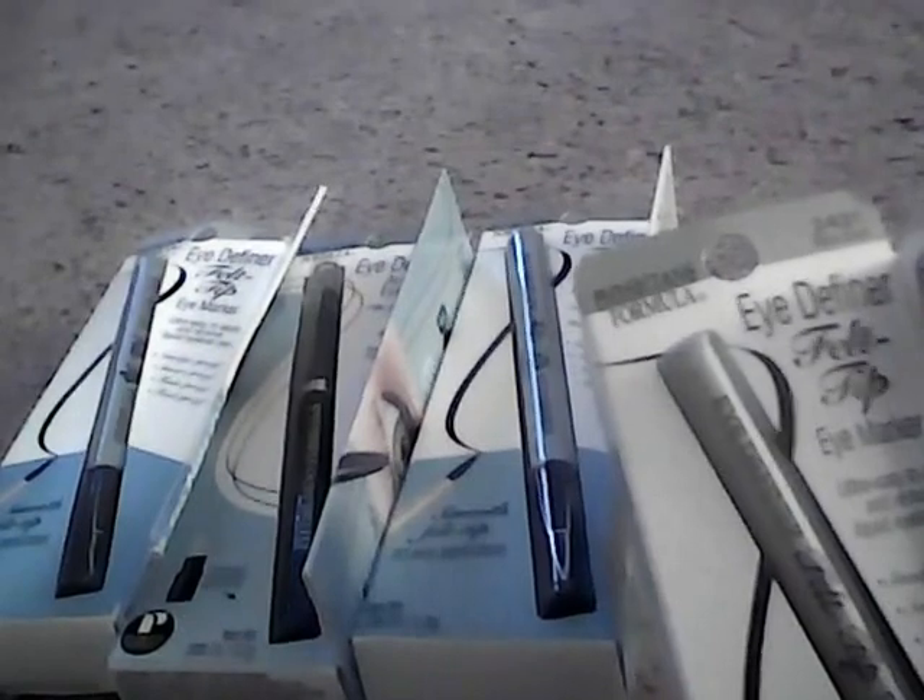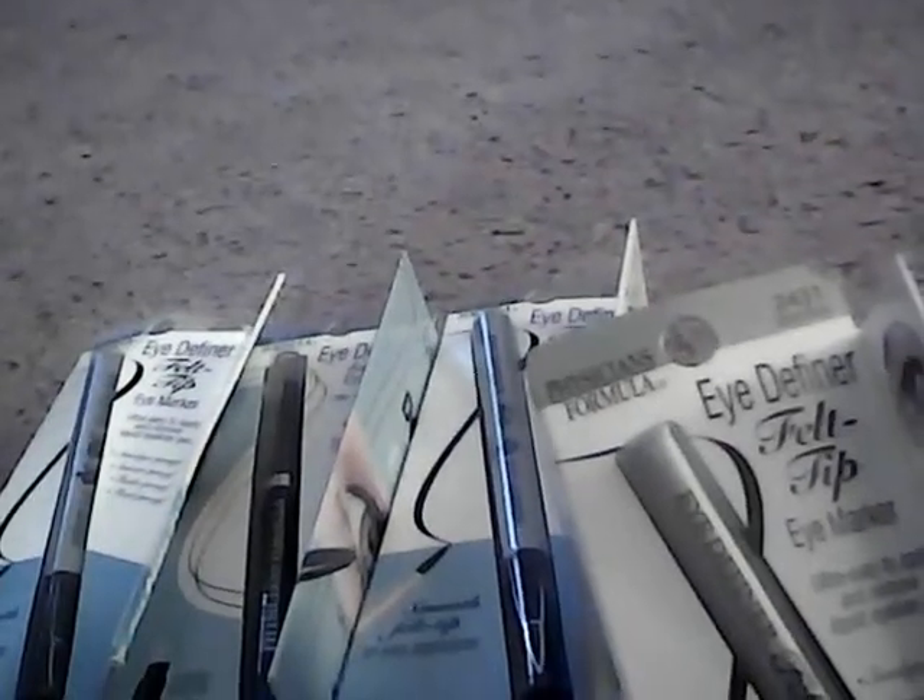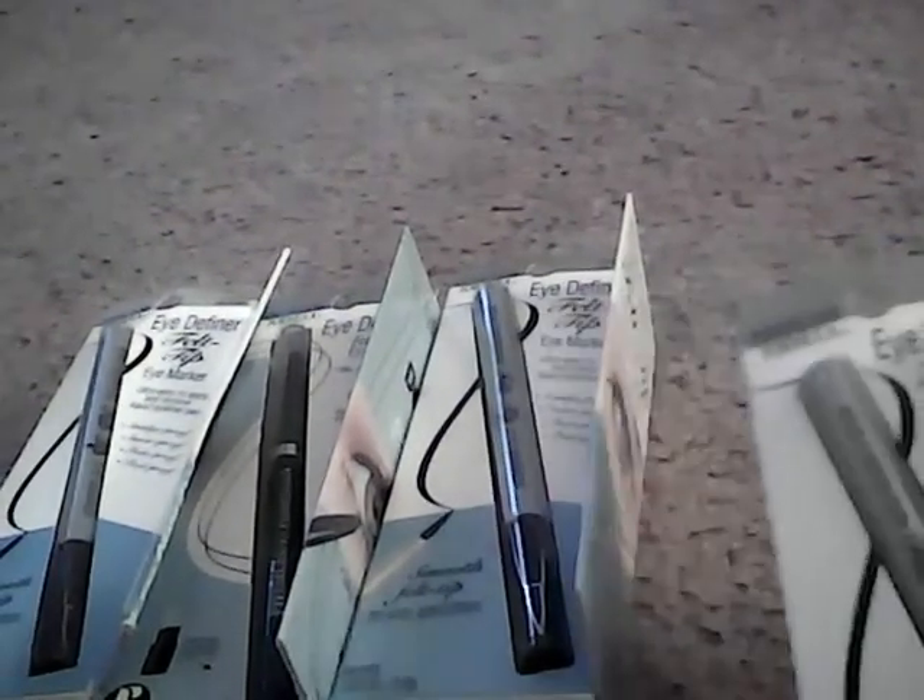Let me jump in here and tell you what I did. These right here are Eye Defining Felt Tip Eye Markers. These are $6.75, and this week when you buy one, you get one half off. So I bought three of these eye markers — one was $6.75, one was $3.75, and then this one was $6.75.